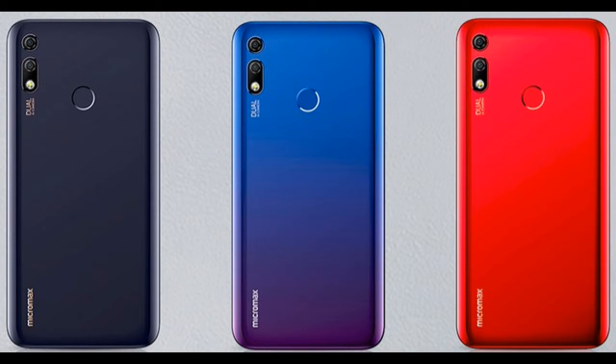The new Micromax smartphones come in Blue Lagoon and Velvet Red color options, and will soon be available via e-commerce platforms and retail stores across the country.